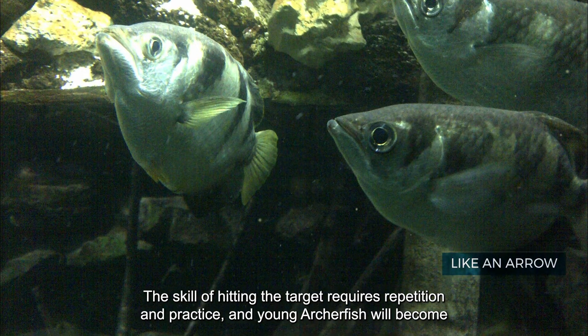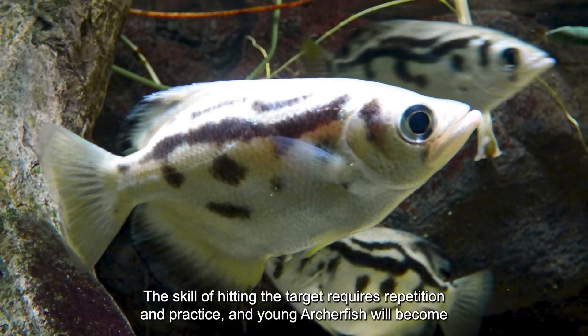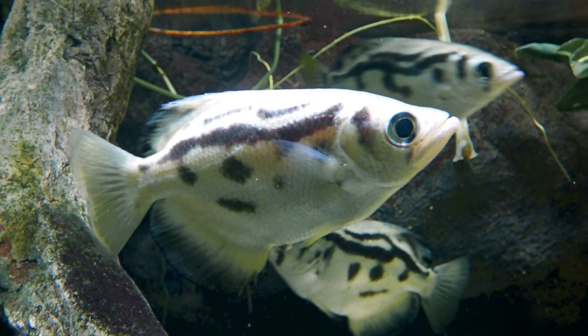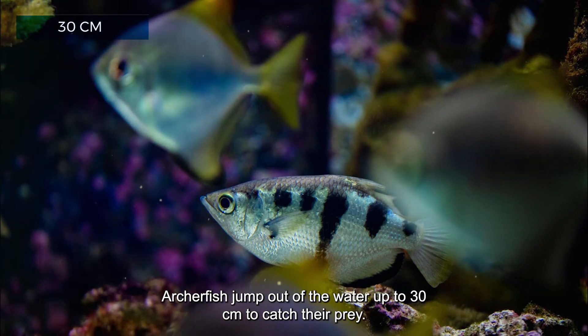The skill of hitting the target requires repetition and practice, and young archer fish become skilled hunters over time. Archer fish can also jump out of the water up to 30 centimeters to catch their prey.